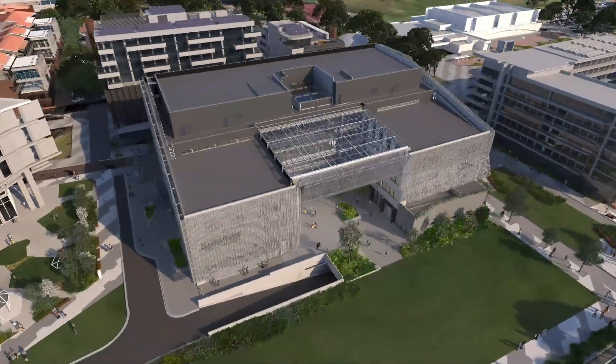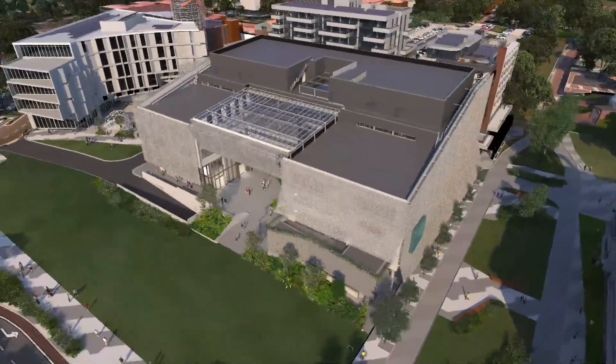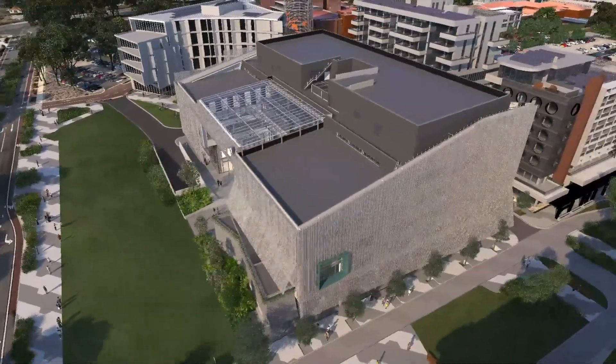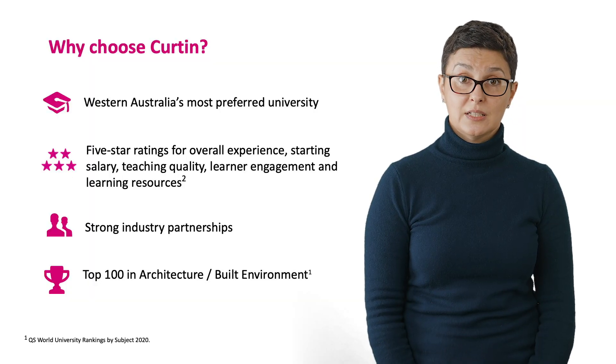In the future, students will have access to a purpose-built School of Design and Built Environment — a five-storey facility with dedicated learning and research spaces, a makerspace, and workspace for staff in addition to industry.